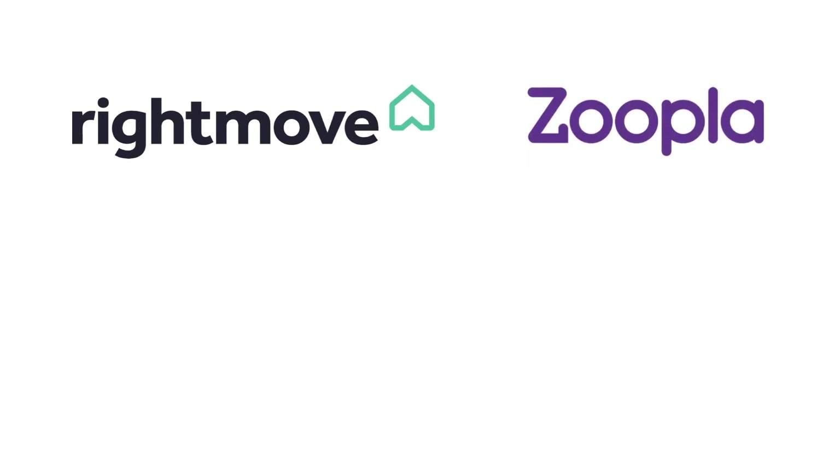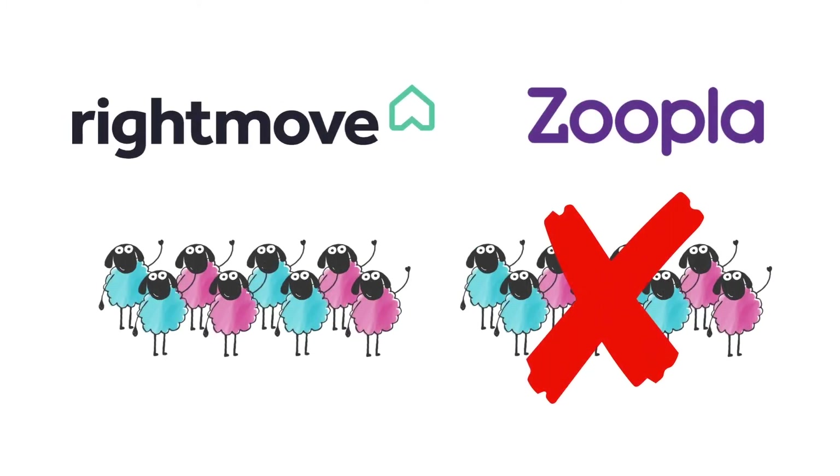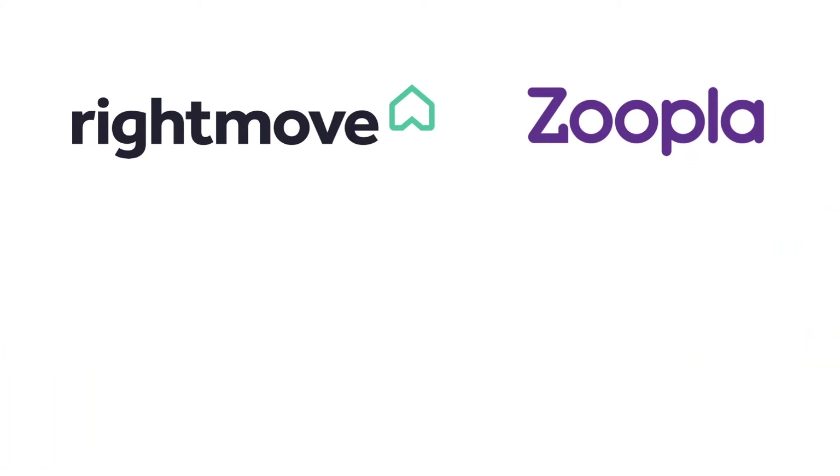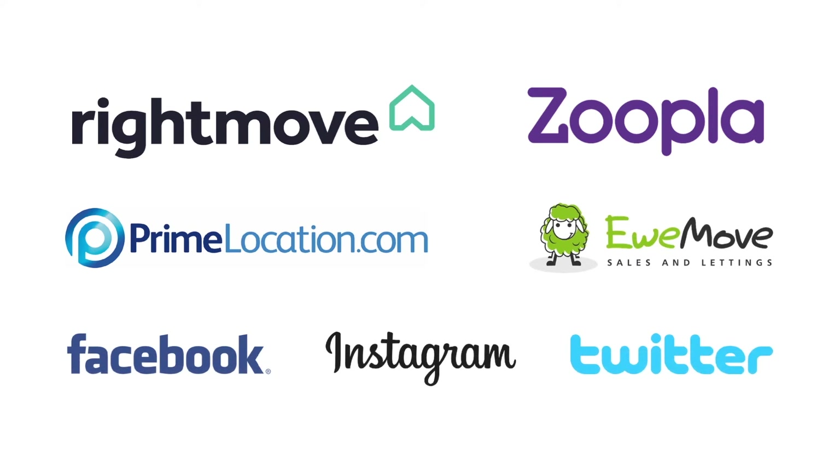It's really important to understand that when it comes to marketing your home online, not all estate agents are the same. Some agents will only list on one major property portal, which means you're missing out on a huge number of potential buyers or tenant applicants if it's a rental property. You'll be pleased to know that YouMove will showcase your home on Rightmove, Zoopla, Prime Location, YouMove.com and social media sites like Facebook using our Social Media Maximiser.